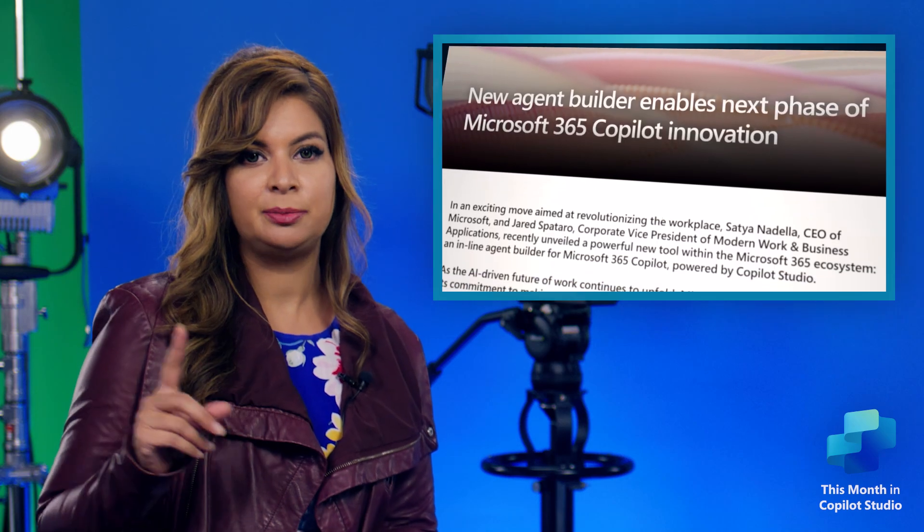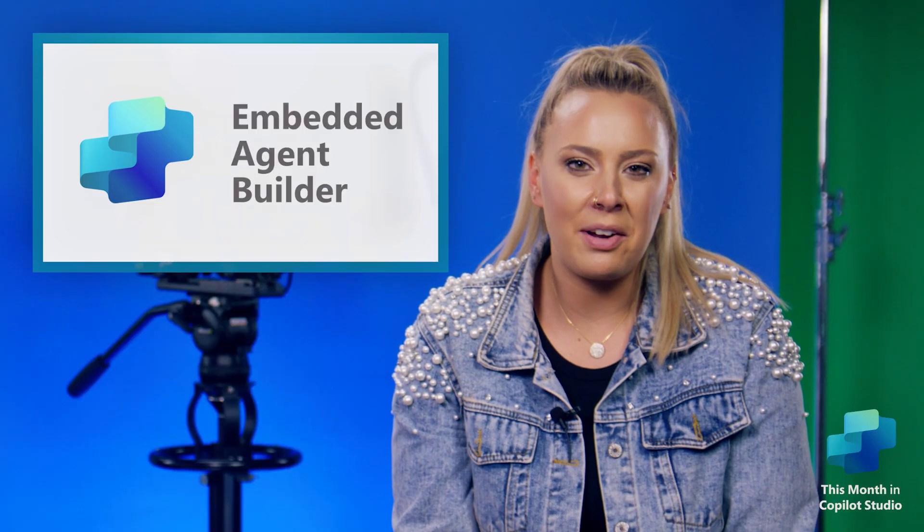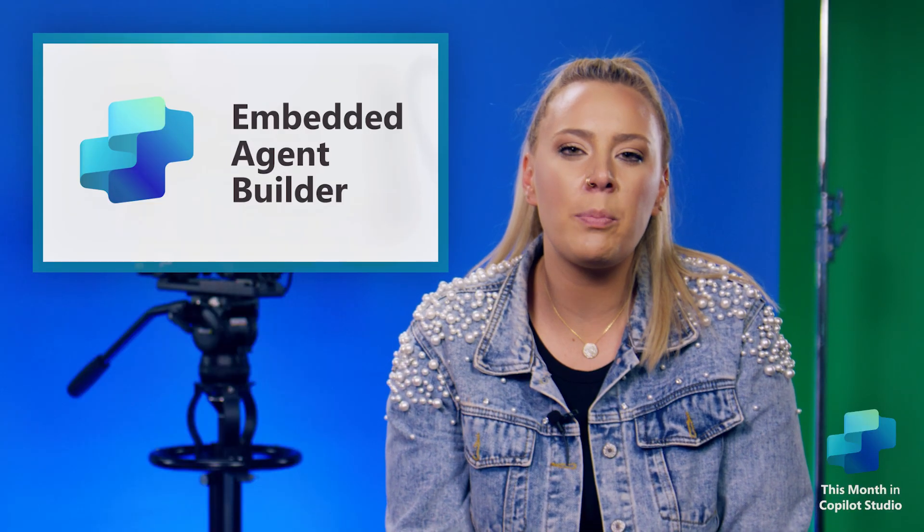Let's kick things off with a look at the latest incredibly exciting announcement from Satya and Jared just yesterday. That was major! The new inline agent builder for Microsoft 365 Copilot, powered by Copilot Studio — a mouthful, but very very interesting. Can you recap for everyone this new amazing capability and what it means for our communities?